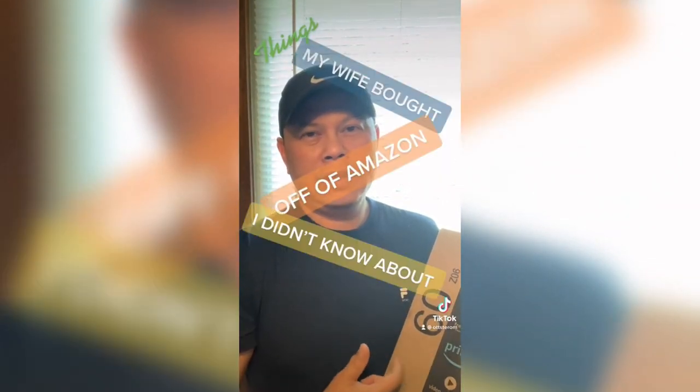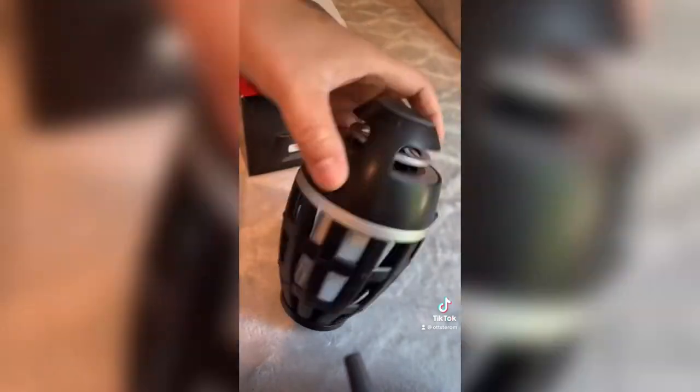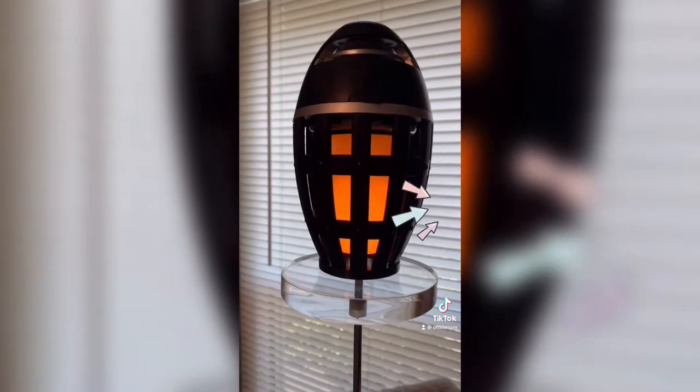This came in the mail today — wife says go ahead and unbox it. We'll be unboxing a portable speaker my wife bought off Amazon. Apparently this is a Tiki torch wireless speaker — it's portable and great for outdoor, beach, and patio use. If you want to get your hands on one of these, the link is in my bio.